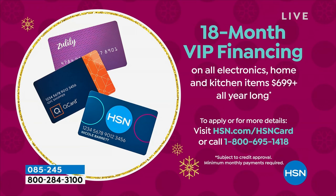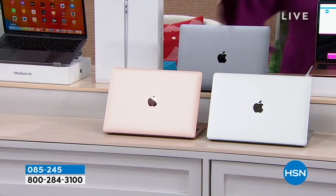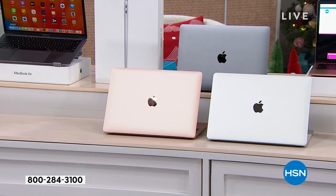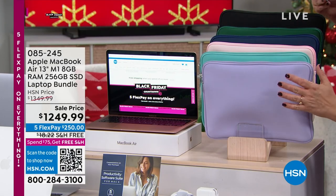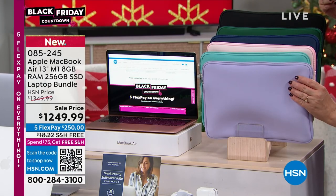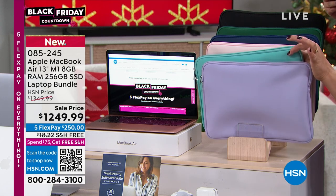With VIP financing, that means you're paying $69.44 tonight and we will ship it out to you. That's less than three dollars a day for the next year and a half, and you own your very own brand new MacBook Air. This is not refurbished, this is not repackaged. You can take it to the Apple Store if you need help with it.